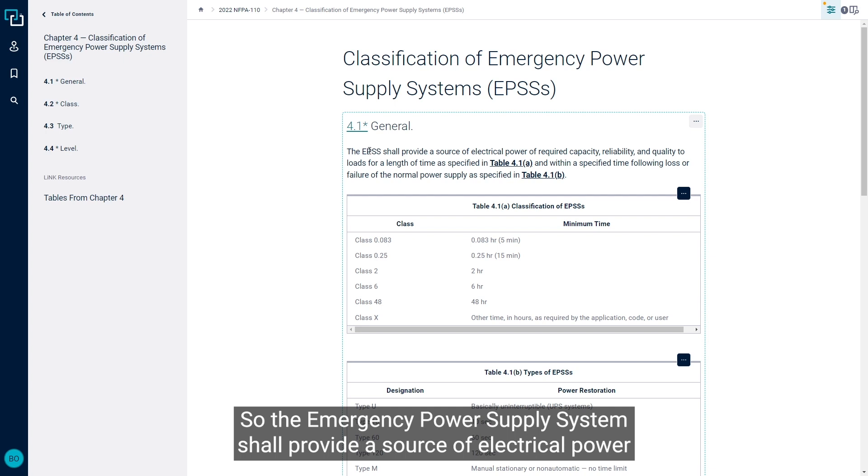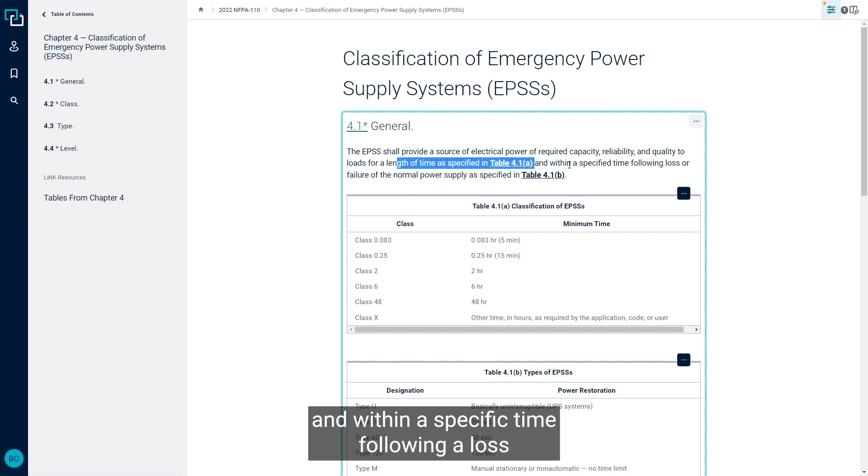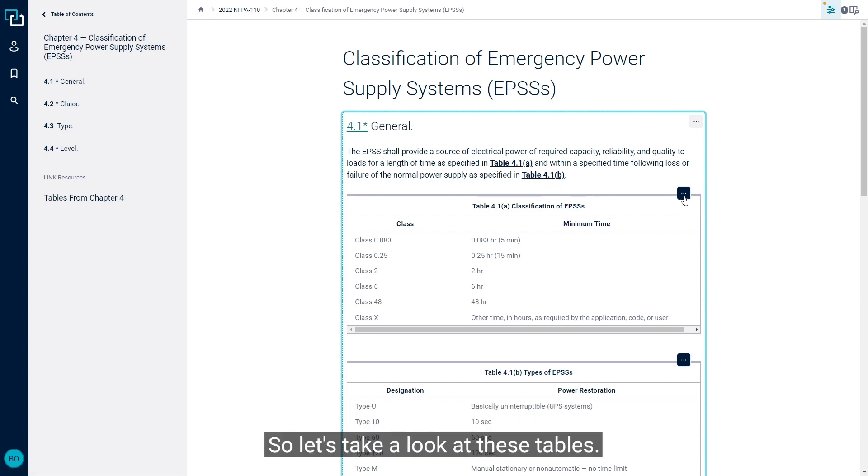The emergency power supply system shall provide a source of electrical power for a length of time as specified in Table 4.1a, and within a specific time following the loss or failure of normal power as specified in Table 4.1b. So let's take a look at these tables.